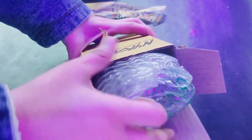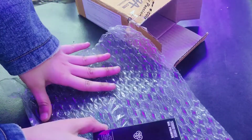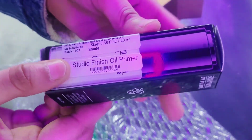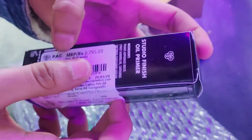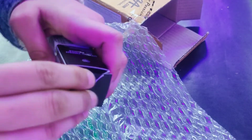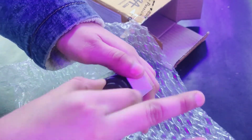Okay, now we are going to open it. And here is our Studio Finish Oil Primer from PAC. Studio Finish Oil Primer — I have used it before, it's such an amazing product. Now we are also going to test it and I am going to show you how it blends.